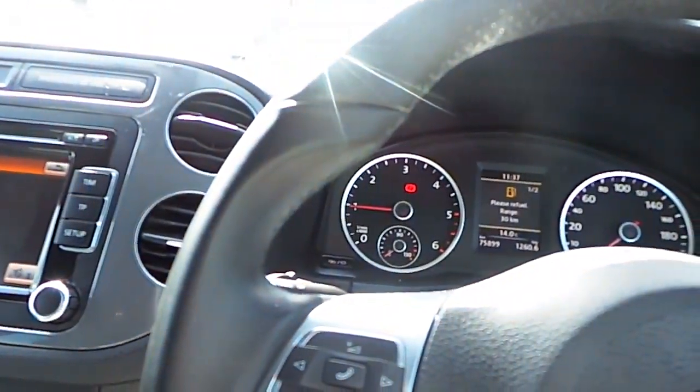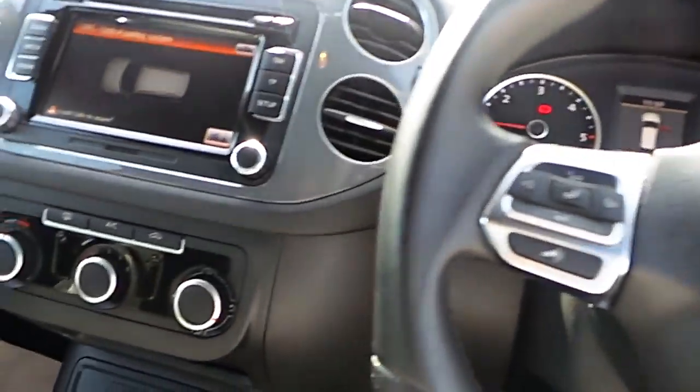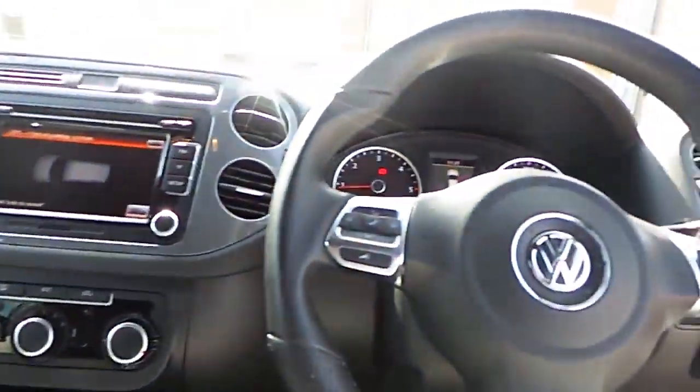Electric interior mirror, so it'll automatically dim when a car comes up from the rear at night. It's quite a nice car inside, as you can see. It's got the auto hold handbrake. The car is absolutely loaded with features, and that's only some of what I have mentioned.